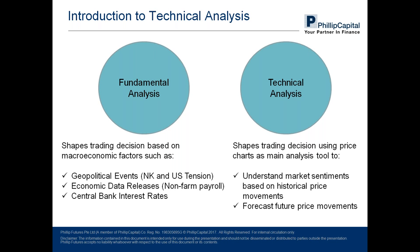A recent example would be the North Korean and US tension just last year — uncertainty and fears tend to cause investors to move their funds. Next would be economic data releases such as non-farm payroll, released the first Friday of every month, followed by CPI and GDP data. Of course, what has been central to fundamental traders is central bank interest rates. As the name suggests, this methodology is highly driven by economic fundamentals.